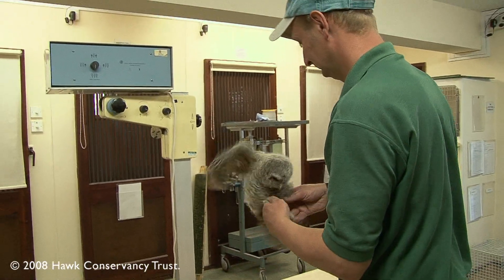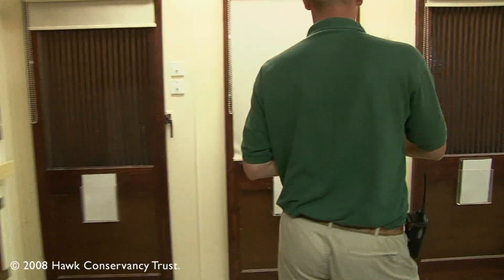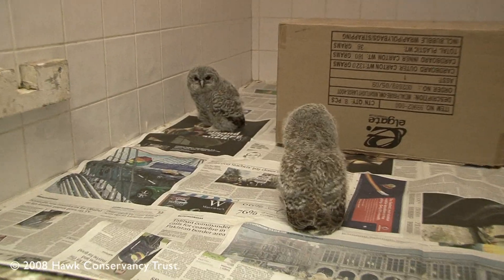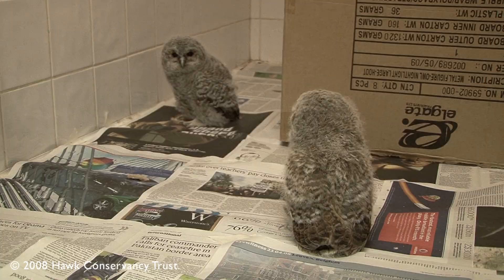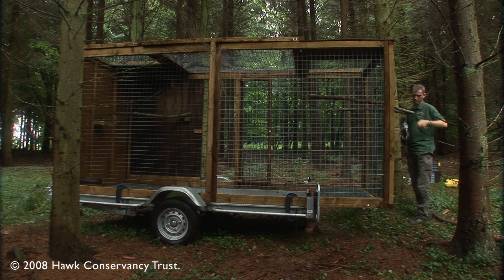We've been looking at the best ways of getting these birds back to the wild. We've had quite a lot of success over recent years releasing these birds, and this year we've started a second stage to the project which involves releasing them from a mobile release aviary. We've taken the aviary down to a section of woodland which is suitable for tawny owls.